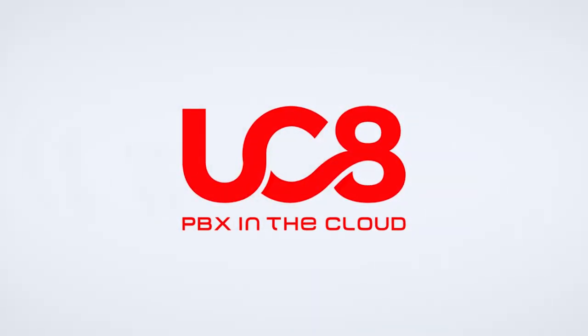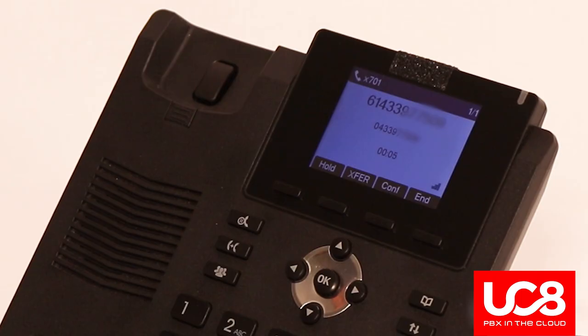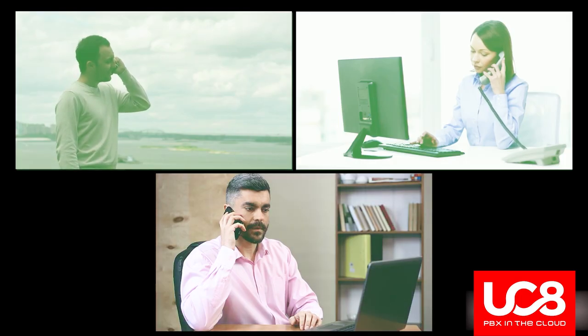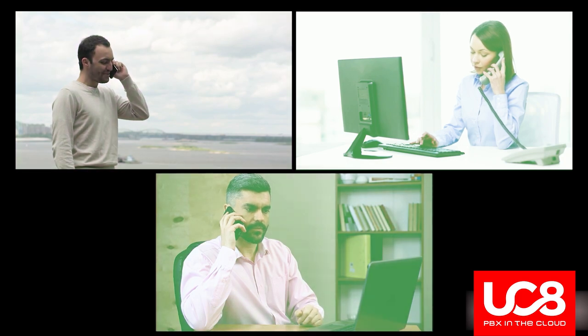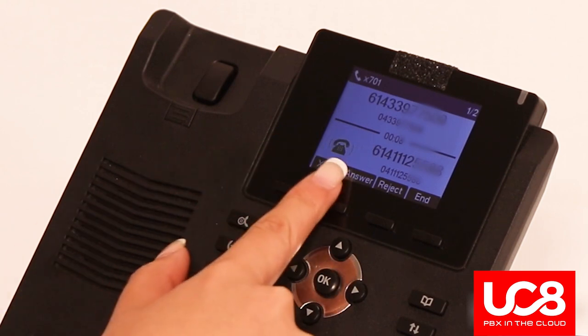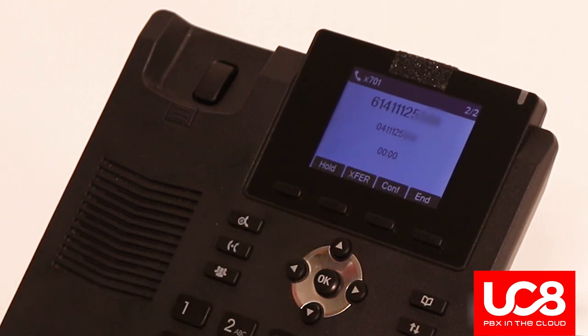UCA, your PBX in the cloud. Call waiting - this feature allows you to take more than one incoming call at the same time. Say you were talking to your spouse and an important client tries to reach out to you over the phone. With call waiting enabled, that call will be notified on your screen as a second call. You will hear a tone every few seconds indicating there is a call waiting.